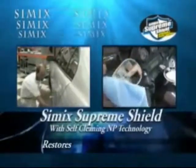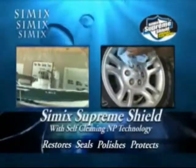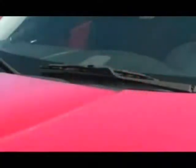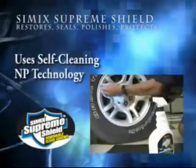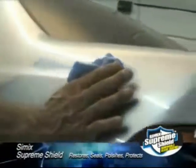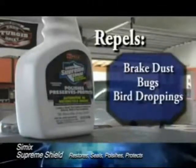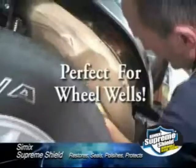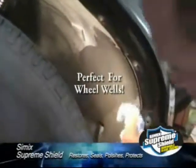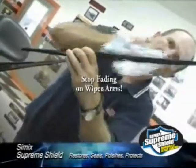Simic Supreme Shield restores, seals, polishes, and protects — throw away all those other products, Simic Supreme Shield does it all. It uses self-cleaning NP technology. Use it on cars, boats, motorcycles, and RVs from front to back. Get bumper-to-bumper protection by applying to paint, exterior rubber, and vinyl. Simic Supreme Shield repels brake dust, bugs, and bird droppings.